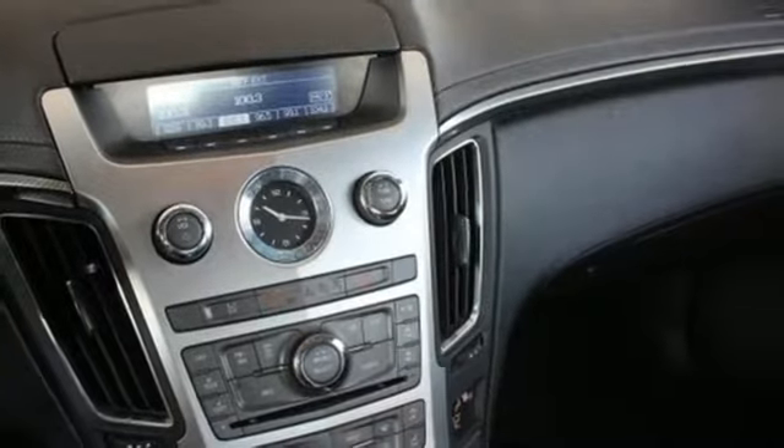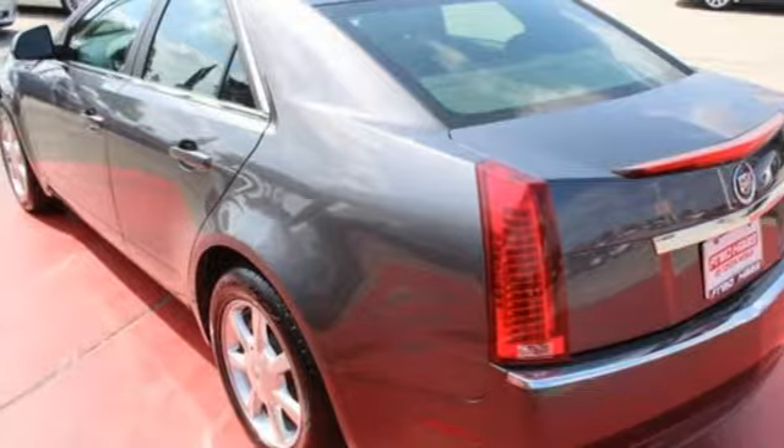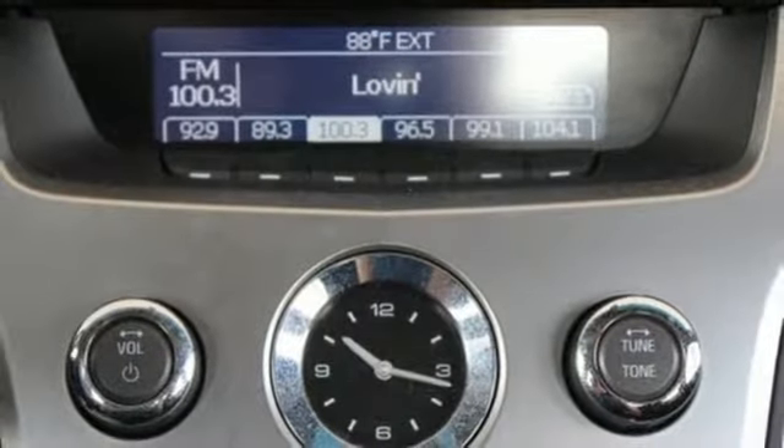312 volt power outlets, manual tilting steering column, V6 engine, aluminum wheels, gas pressurized shocks, and manual transmission.